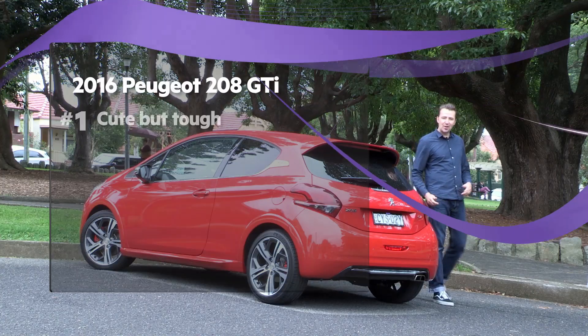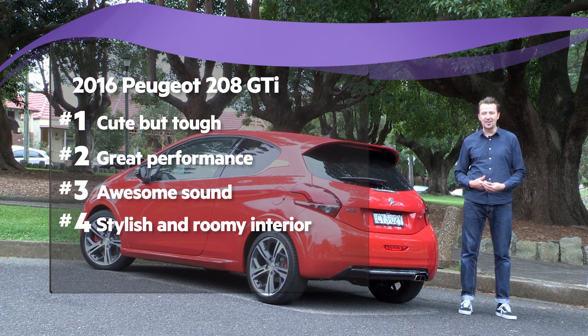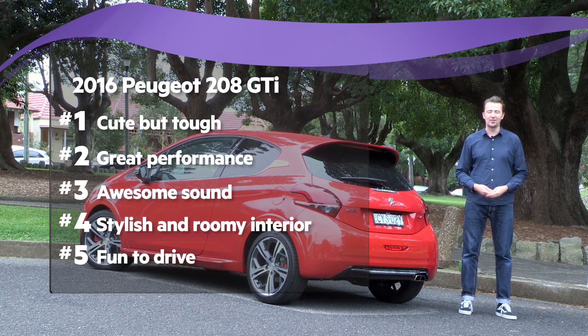So thanks to its cute but tough looks, its great performance, its sound, its stylish and roomy interior, and the fact that it's just so much fun to drive, the Peugeot 208 GTI is a great package.